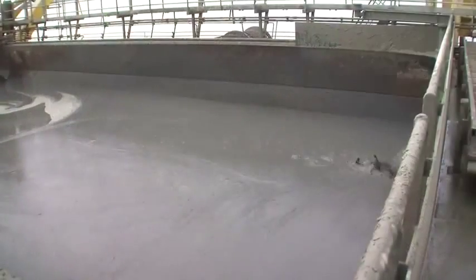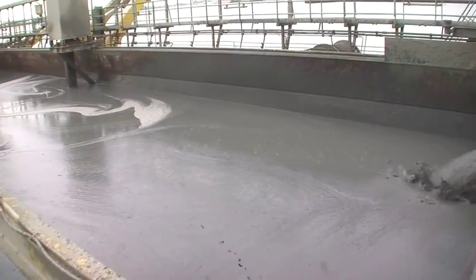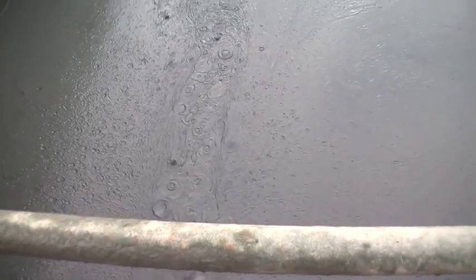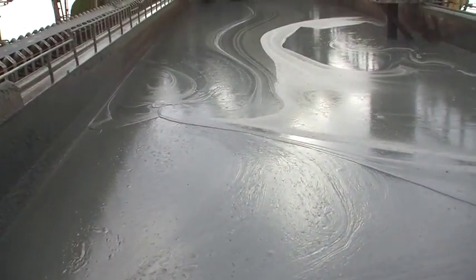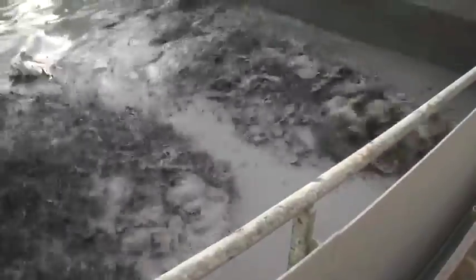Here we see the dredger sucking the material off the bottom of the harbor floor and bringing it into the belly of the ship. They know the desired elevation that they want to dredge to, and because there are sensors and GPS on the ship, they know what the existing bottom is. So this is basically a cut-and-fill application, as they work and dredge until they reach the desired elevation.